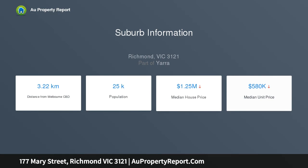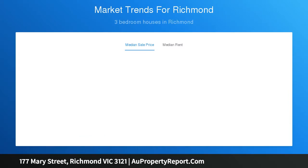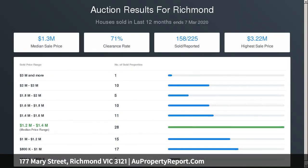At the rear is a light-filled living area of generous proportions. A large kitchen is fitted with plenty of storage options, stainless steel appliances, and attractive stone bench tops.